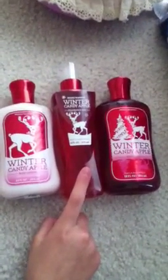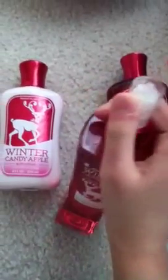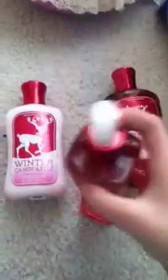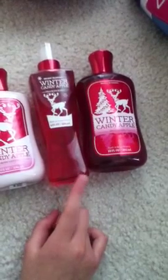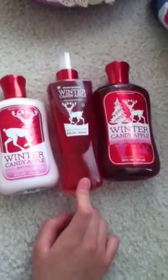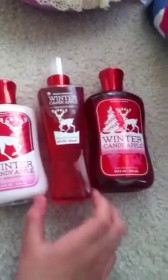Now continuing on to the Fragrance Mist. I have the 8 fluid ounce, the big version. This is originally $12.50, but I heard from a lot of people that since there's a Hello Yellow sale going on right now, this is in the 50% off section, so you could get it for $6.50, which is a great deal. I should have waited until then so I could get it for a cheaper price, but I forgot about that.